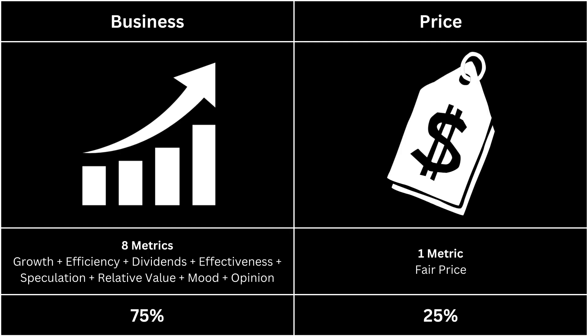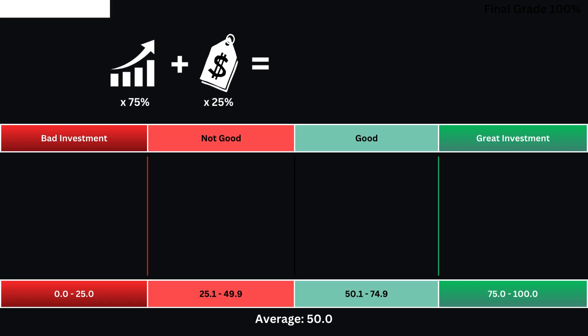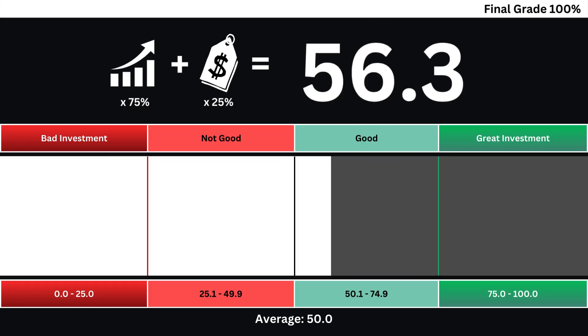Let's then put everything together and get our final grade for our company. When we combine the company's business grade and its price grade, we get our final grade based on a 0 to 100 scale. The higher the grade, the better the investment. A grade of 50 is considered average and no better than investing in the overall market. Invest wisely, and as always, take care of your money.